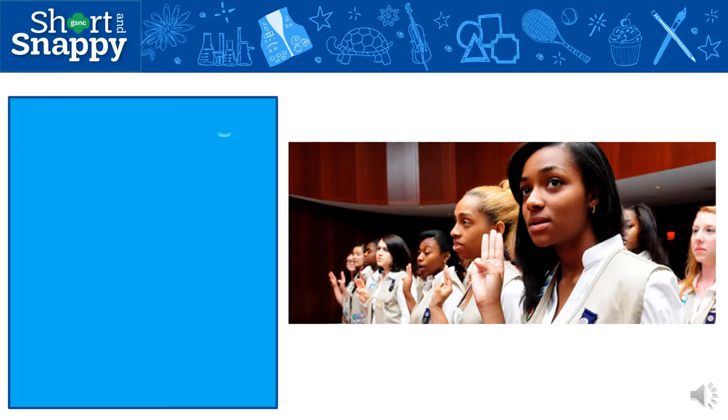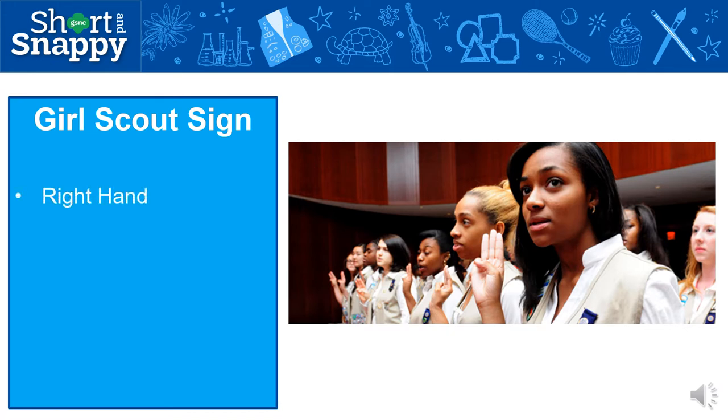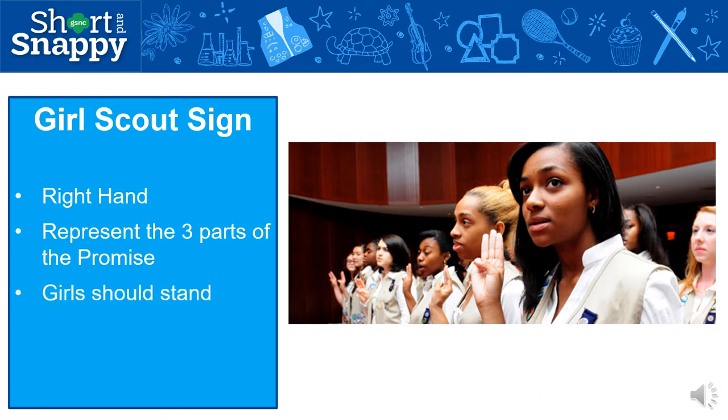One of our most well-known traditions is the Girl Scout sign, or as some people call it the promise sign. The girls will use their right hand, hold up three fingers with their pinky down, and their thumb across their pinky. Each finger represents the three parts of the promise. The girls should stand when they say it, and it can be said at the opening of a meeting, during the meeting, or before the meeting is over — it's really up to you and the girls.